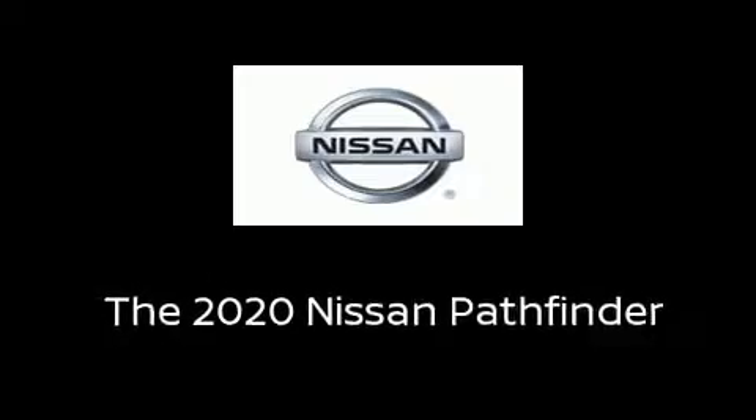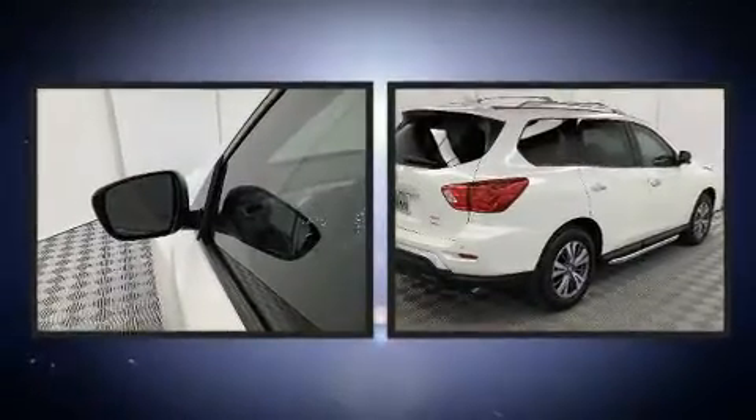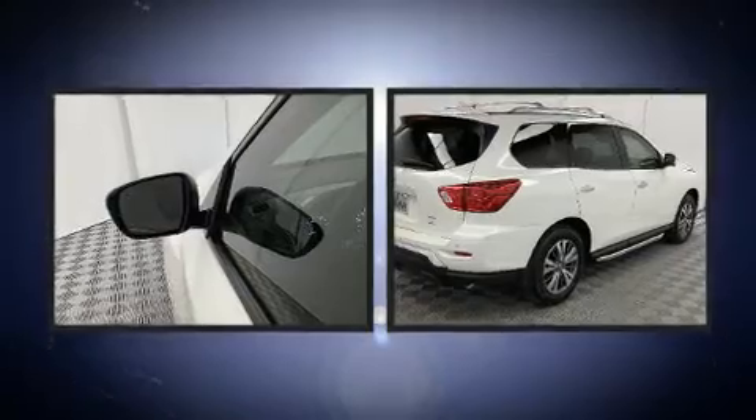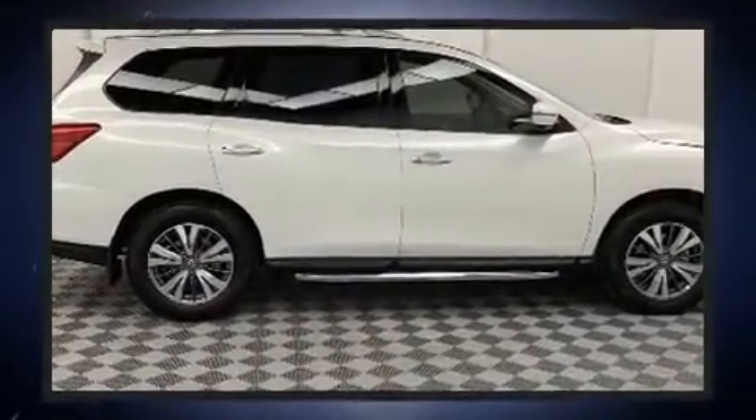Treat yourself to a test drive in the 2020 Nissan Pathfinder. Under the hood you'll find a six cylinder engine with more than 270 horsepower, providing a spirited yet composed ride. Four-wheel drive allows you to go places you've only imagined.